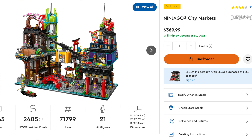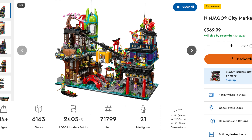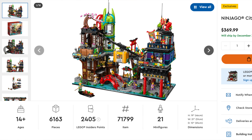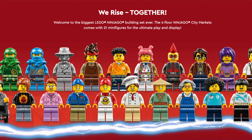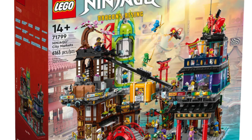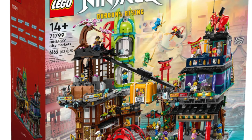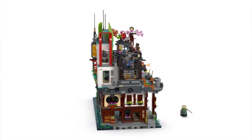Coming in at number 10, we have set number 71799, Ninjago City Markets. This set was released on October 5th of 2023, retails for $369, and has 6,163 pieces, including 21 minifigures. 19 of those 21 minifigures are actually exclusive to this set. All the pieces come in about 52 bags, sits on 232 by 32 base plates, and measures 20 by 10 by 18 inches. A couple of my favorite details are the working toilet, the operational gondola, and the unique pieces to make that bridge out front.